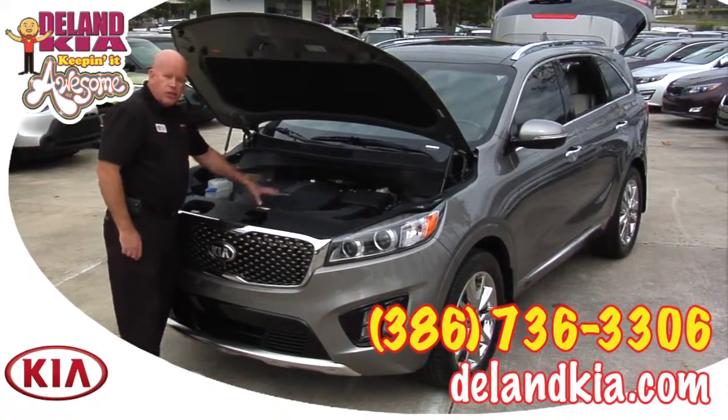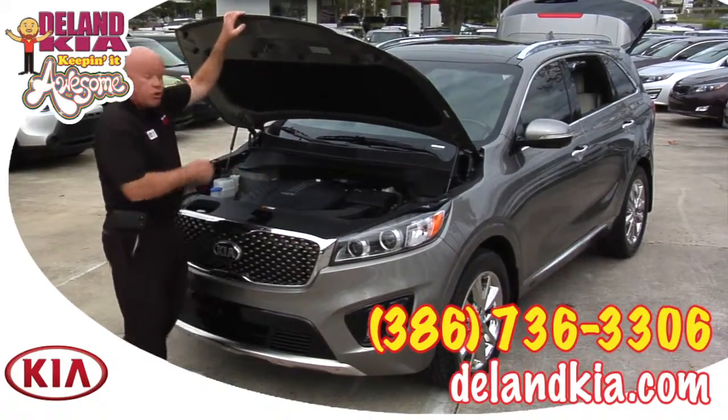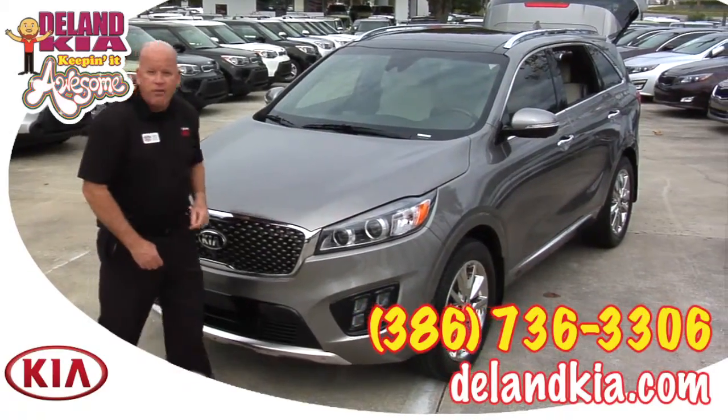It provides a smoother, quieter ride, and with this V6 engine you can also tow 3,500 pounds. Let's go ahead and look around at what you have in the driver's seat.